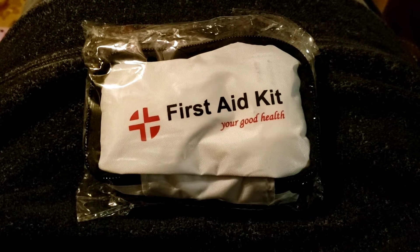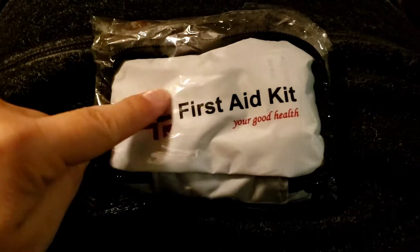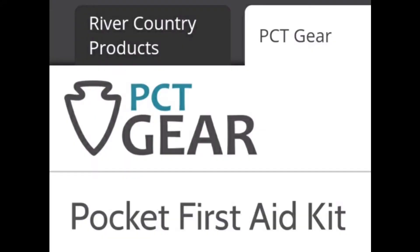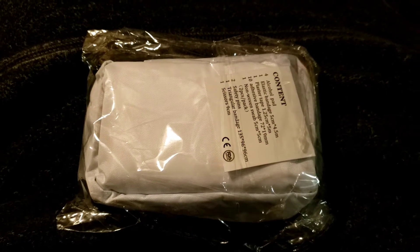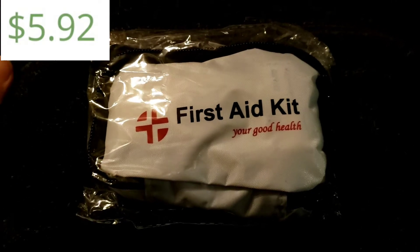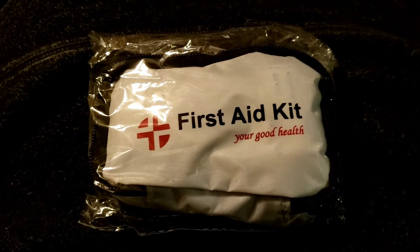Hey guys, hope everybody's having a good election day. I just got home from work and found this in the mail — a little first aid kit that I ordered from River Country Products. I got it under the PCT gear tab on the River Country Products website. I ordered it as an extra while I was ordering things for the giveaway, and it was inexpensive. Adding it to the order gave me enough to get free shipping.